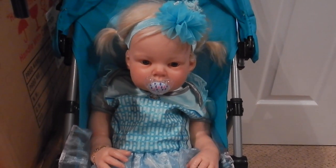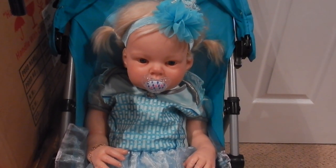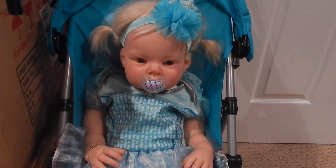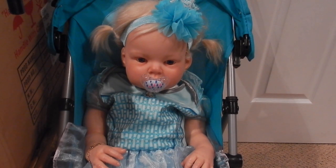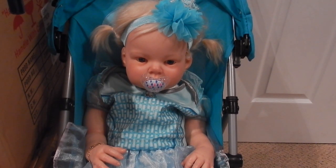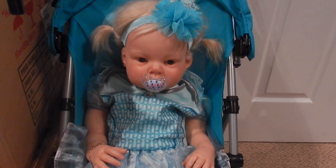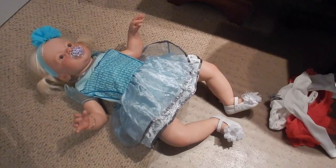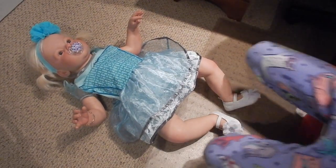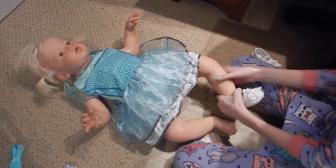Hey everyone, welcome back to my channel. Today I'm here with my reborn toddler Laura and I'm going to be dressing her into her Valentine's Day outfit. Today is Valentine's Day, so happy Valentine's Day to everyone. She's the last baby I have to change for Valentine's Day, so we're really excited for that. They all look so cute, so let's change her up. She looks really cute.